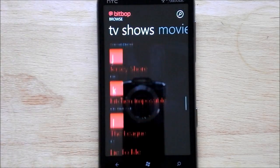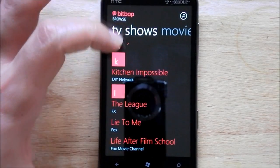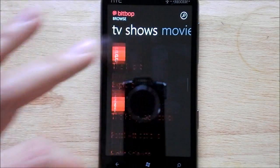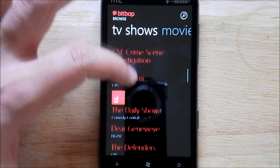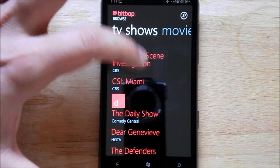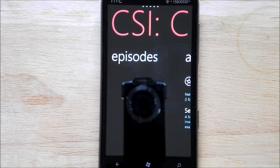You can search through all the programs that are available — they actually have a really nice selection. It's not perfect; in fact they show Family Guy in their advertising, but when I check I don't actually see Family Guy here, so it's a little bit misleading. They do have American Dad and a couple of other shows. Here's Daily Show, CSI Miami, regular CSI.